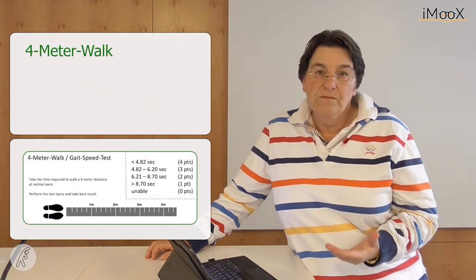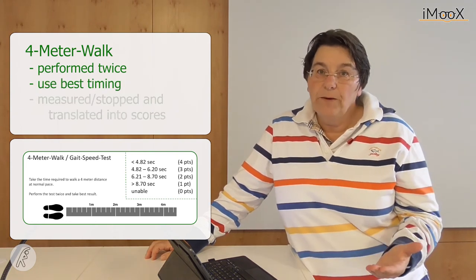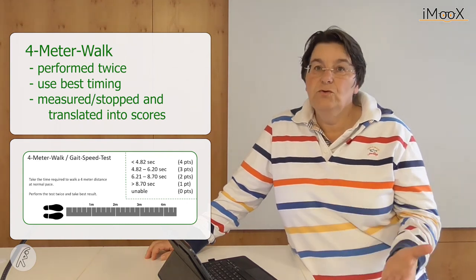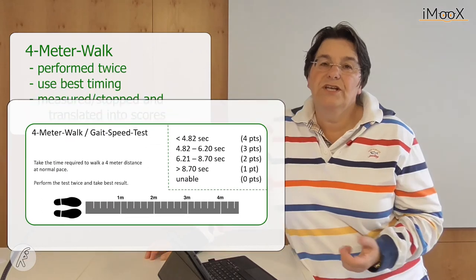The next component of the battery is the four-meter walk. It is performed twice, and the best timing is taken. The best result is translated into a score. For gait speed, if you are very fast, you receive a score of four. Gait speed is a very relevant indicator of functioning in older persons.